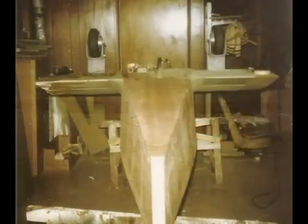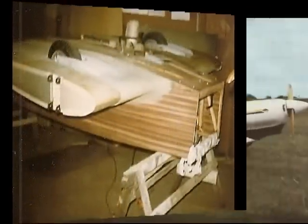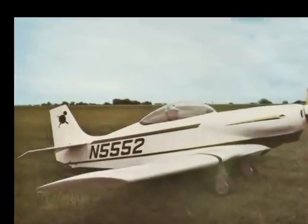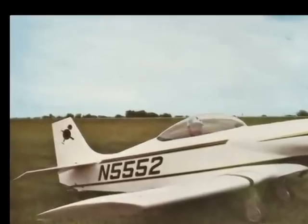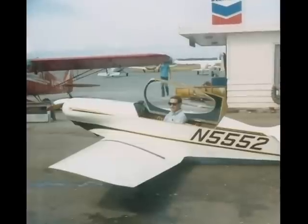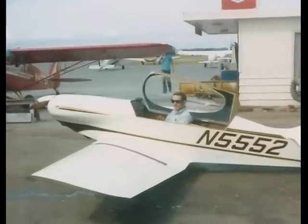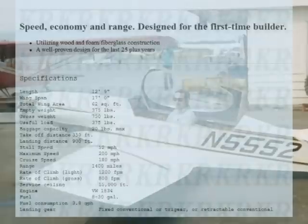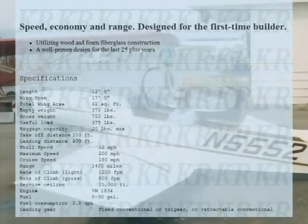He then began building the first of five planes, the KR-1. All of his planes would be built using composite construction — foam, epoxy, fiberglass — and would have the same paint scheme of brown and yellow trim over white with the prospector symbol of gold pan, pick, and shovel. The KR-1 was the forerunner of the modern composite aircraft, a single-place Volkswagen engine-powered aircraft with a wingspan of 17 feet and a cruise speed of 145 miles per hour. Fred completed its construction in just 11 months, just in time for the 1973 EAA AirVenture in Oshkosh.